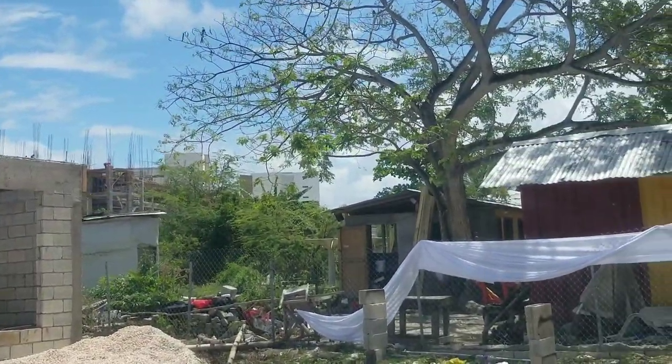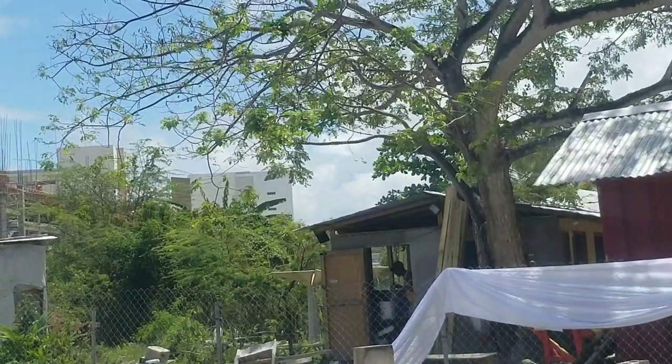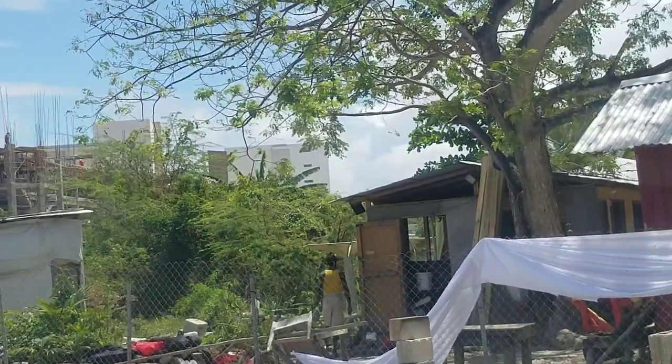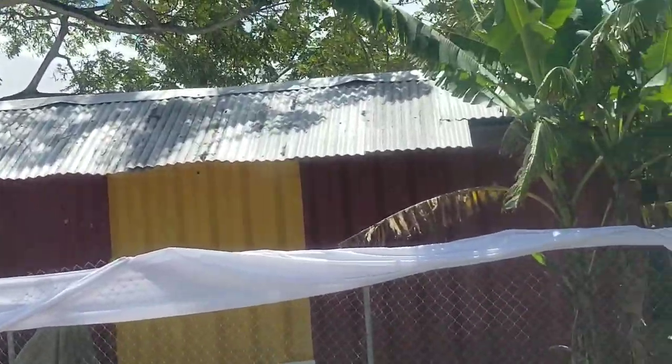And there you can see that blue and white building I was talking about — that is the Royalton. So that is just how close both these structures are.